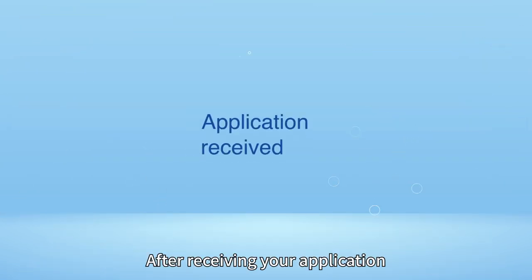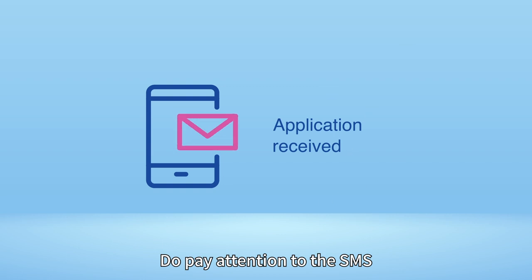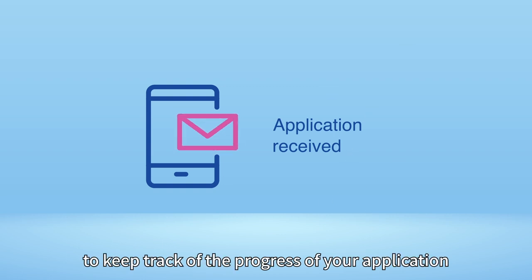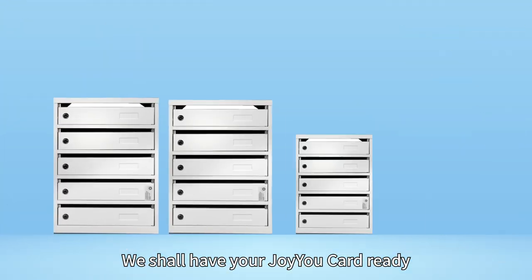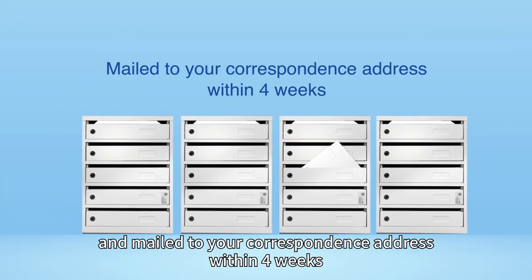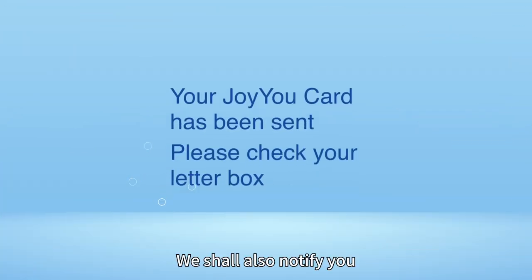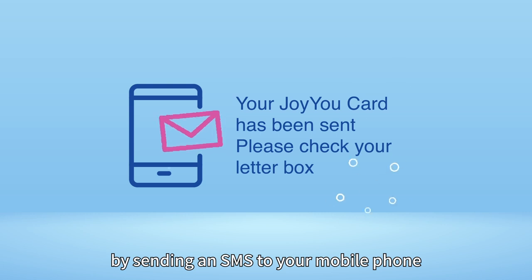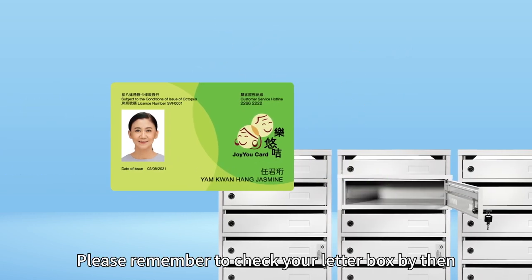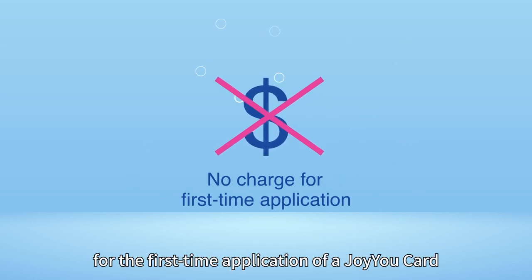After receiving your application, an acknowledgement SMS will be sent to you. Do pay attention to the SMS, email or letter sent to you to keep track of the progress of your application. We shall have your JoyuCard ready and mailed to your correspondence address within four weeks. If you have provided all the required documents and correct information, we shall also notify you by sending an SMS to your mobile phone. Please remember to check your letterbox. No fee will be charged for the first time application of a JoyuCard.